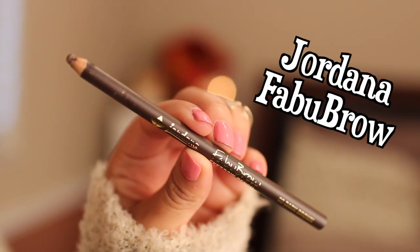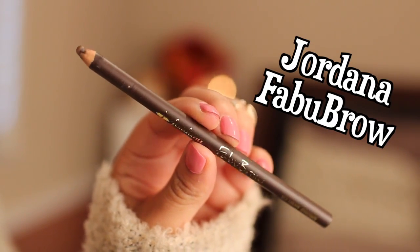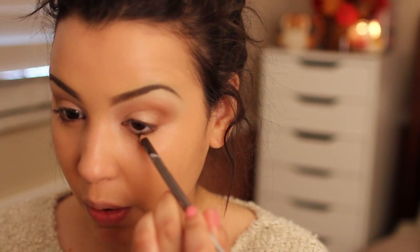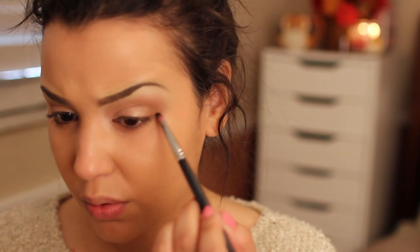Using a Jordana Fabubrow Brow Pencil in a darker brown color, I'm applying this under my lash line to darken things up a little bit, then blending it out with a pencil brush by Sedona Lace.